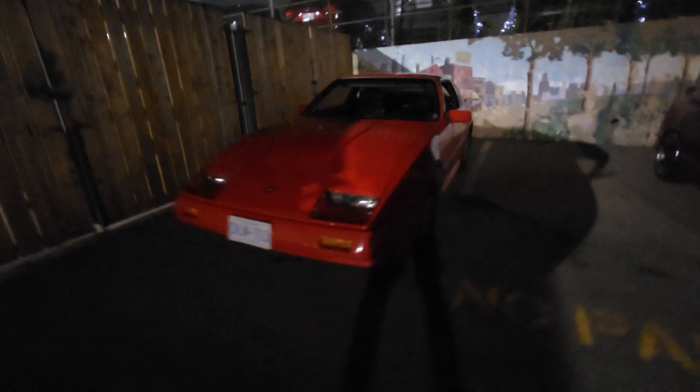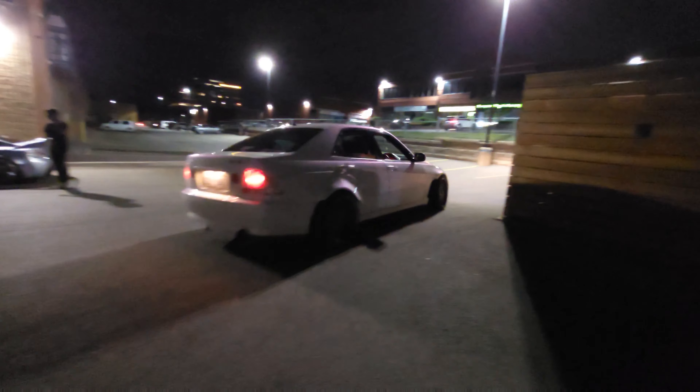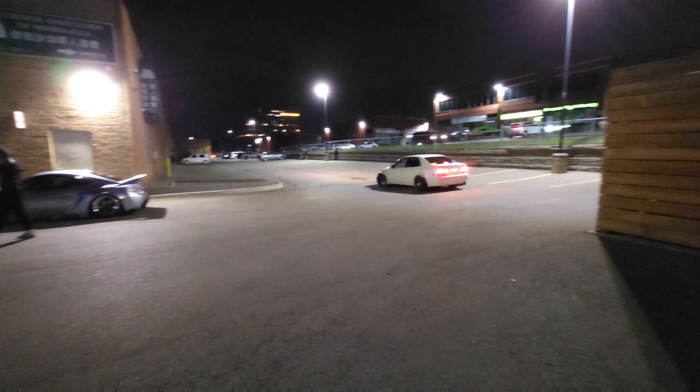Let's go to the back end of the R32. We'll check out the Z31 though.